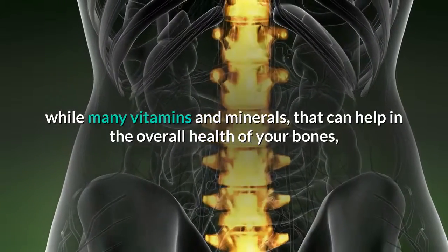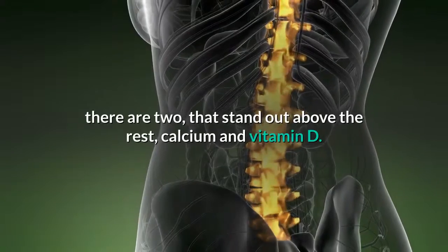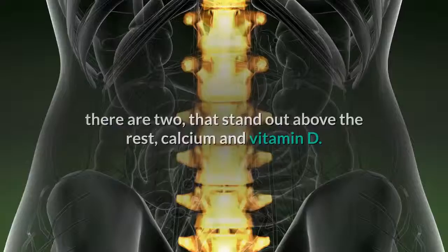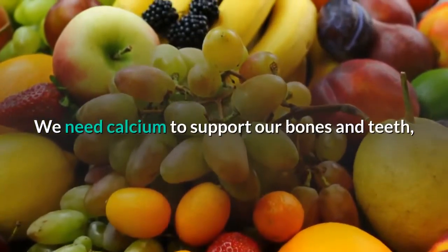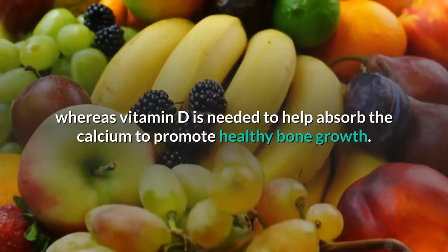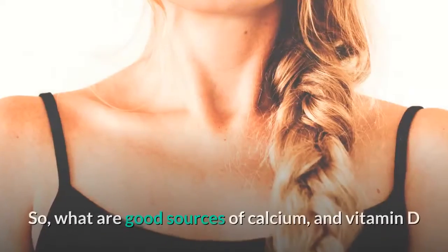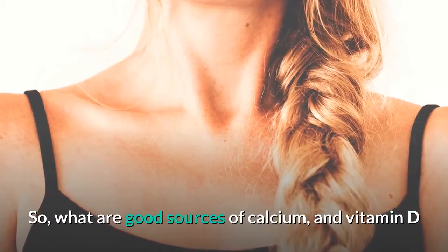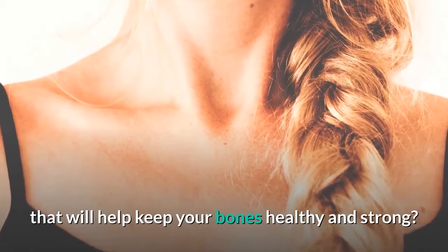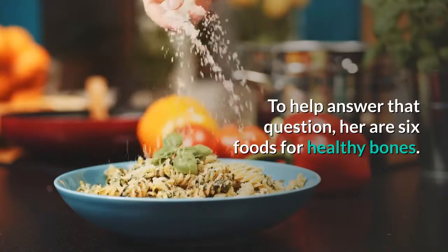While many vitamins and minerals can help in the overall health of your bones, there are two that stand out above the rest: calcium and vitamin D. We need calcium to support our bones and teeth, whereas vitamin D is needed to help absorb the calcium to promote healthy bone growth. So what are good sources of calcium and vitamin D that will help keep your bones healthy and strong? Here are six foods for healthy bones.